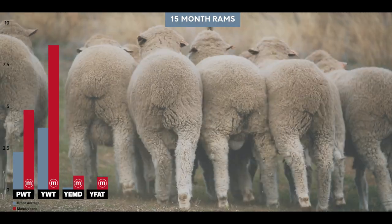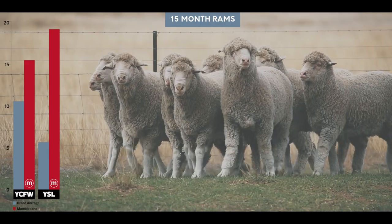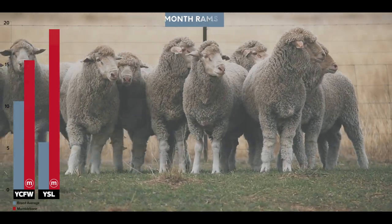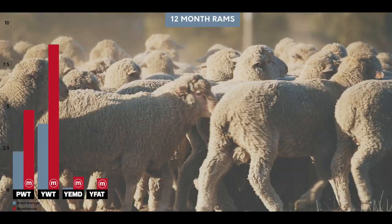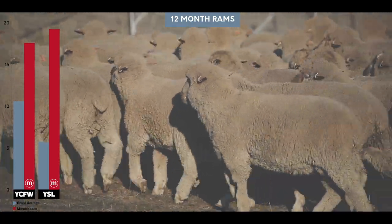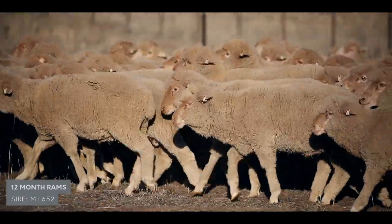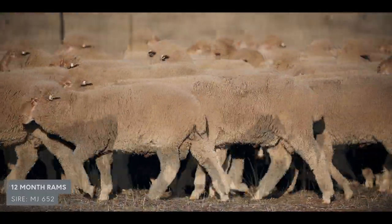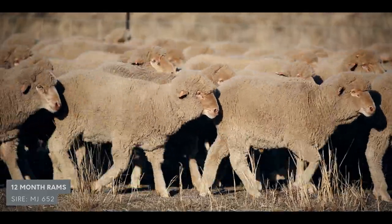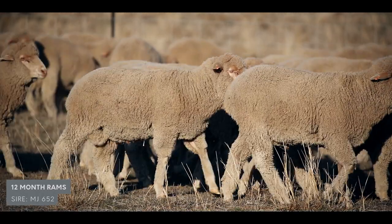How does this group of rams rate against the industry average? They're fantastic — sire 652 himself is a top one-percenter for quite a lot of traits. He's in the top 15 percent for fleece weight but top one percent for early growth, muscle, fat, and staple length — all very important traits — as well as being exceptionally good for structure, worm resistance, and scrotal circumference. The progeny he's producing, crossed with stud wool ewes, is a balance of traits really leading the show. I'd expect at least 60 rams in the sale this year.